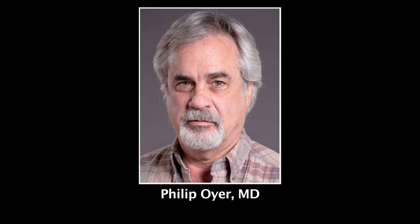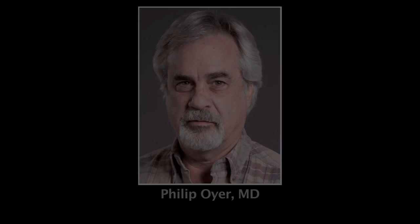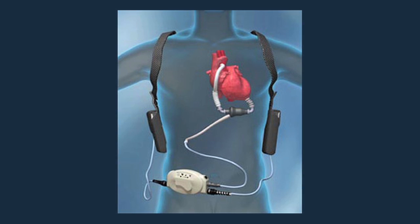Here at Stanford, Dr. Philip Oyer in 1984 implanted the first left ventricular assist device as a bridge to transplant. It's still a major surgery just like a transplant, and you do have to open the chest and place this metal pump, but instead of replacing the heart with someone else's heart, you retain your own heart. The LVAD is there to support your heart and actually let it relax.